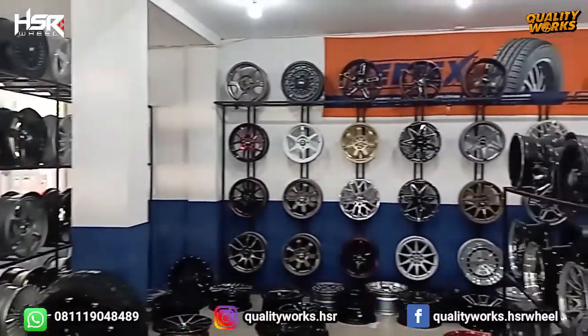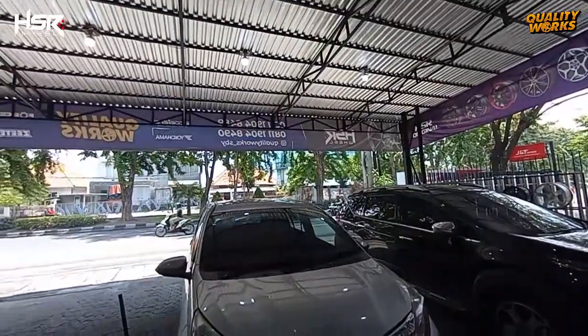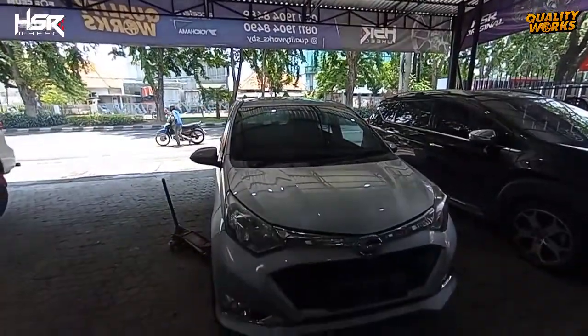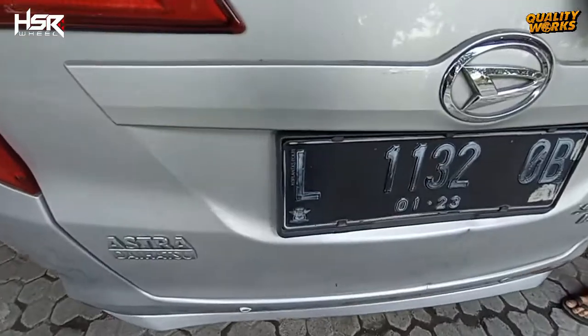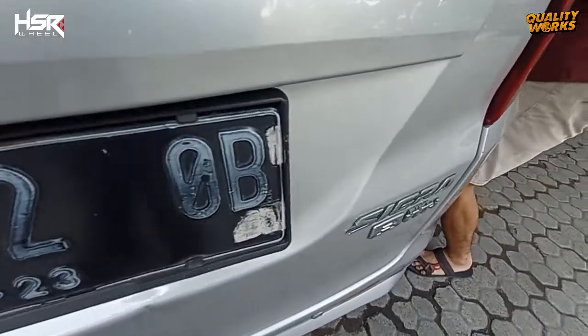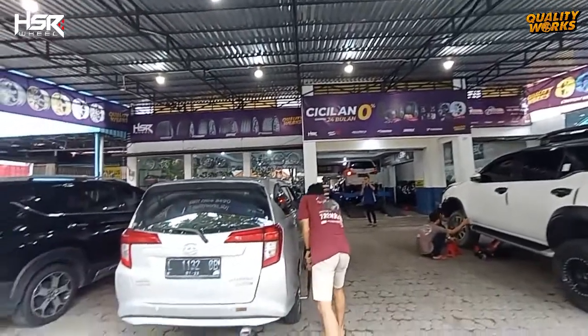Hi, welcome back to channel QualityWorks — toko ban dan velg HSR terlengkap di kota Surabaya. Siang ini kami kedatangan mobil Daihatsu Sigra warna silver yang akan memodifikasi velg HSR.